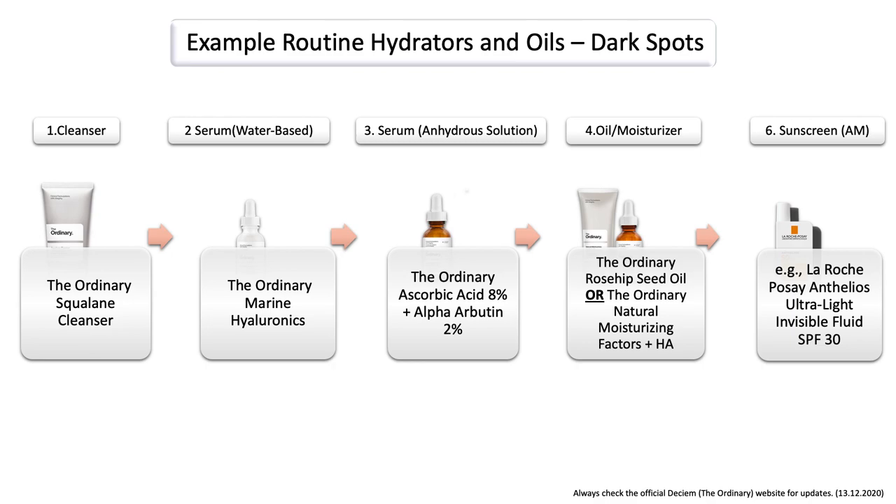Here's an example routine for dark spots. I basically also use one of the hydrators — I picked the ordinary marine hyaluronics — but at the same time I also picked the ordinary ascorbic acid and alpha-arbutin, which can help with dark spots. And then you can also finish off your routine with an oil or moisturizer. And also when using it in the morning, don't forget your sunscreen.